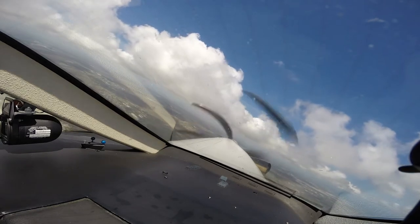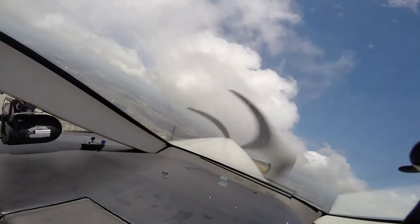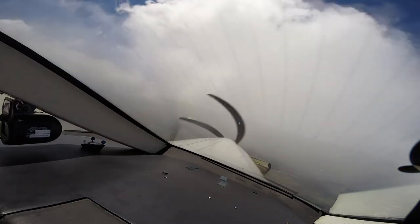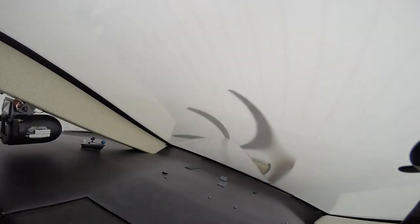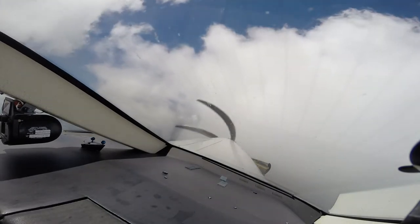119.45, thank you. Departure, good afternoon, Plotus November 185 Papa Bravo, 3,500 for 7,000, turning to 310. 185 Papa Bravo, Miami departure, climb maintain 14,000. Up to 14,000, five Papa Bravo. Charlie 6 Delta Mike Bravo, VFR climb to 6,000 for 9,500. Approved, thank you sir.